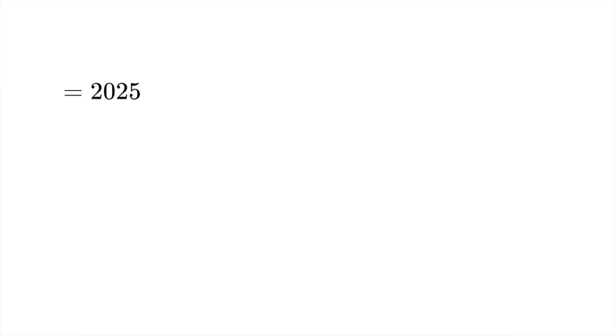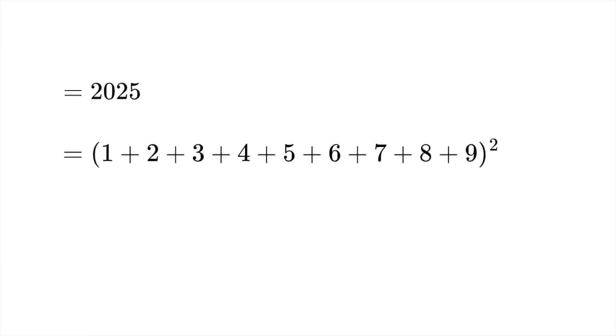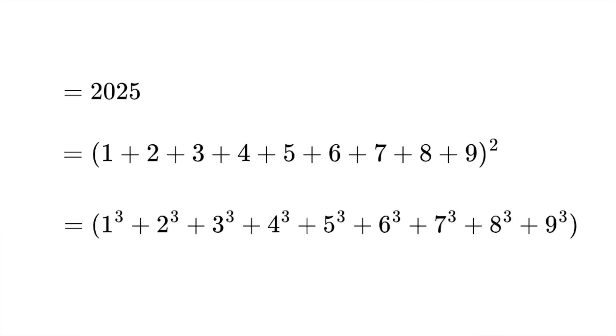Another really cool property is that the number 2025 is actually equal to the sum of the first nine numbers all squared. And it doesn't stop there — the year 2025 is also the sum of the first nine cubes. Now, you might be thinking: is this just a coincidence? But it's not. There's actually a really nice reason for this, and it's got a lot to do with triangular numbers, which we're going to discuss in more detail now.